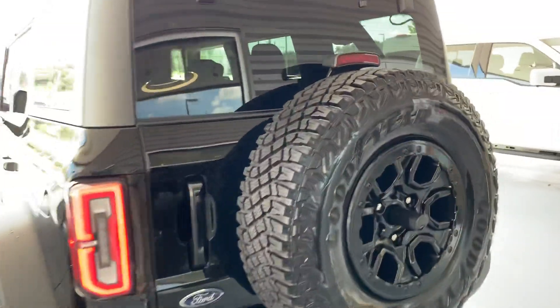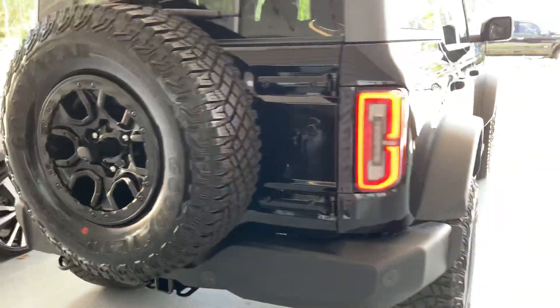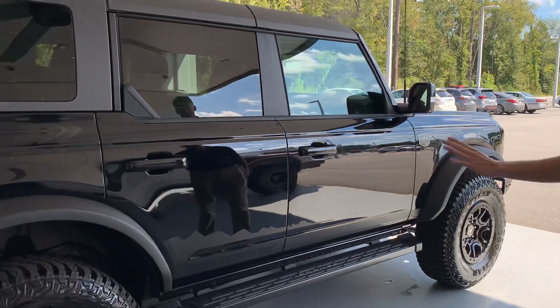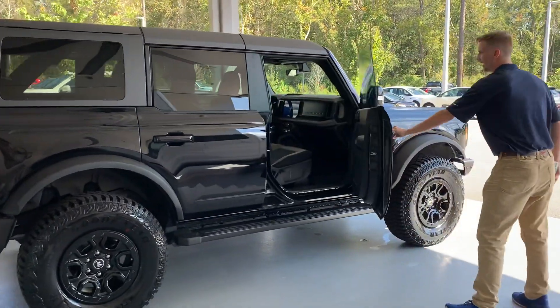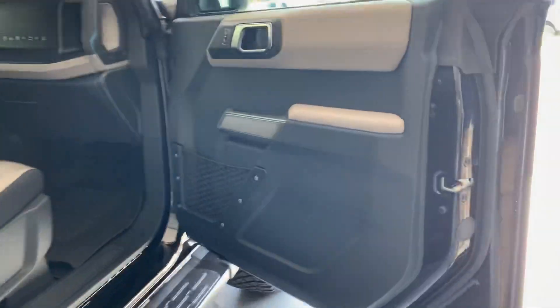Coming around, we're going to show you a quick look at the interior. This does have the Wild Track-specific side stickers, which are kind of a matte black versus your shadow black exterior. This Bronco is sold, so we're not going to get too far into it — we're just going to go ahead and show you the beautiful interior.